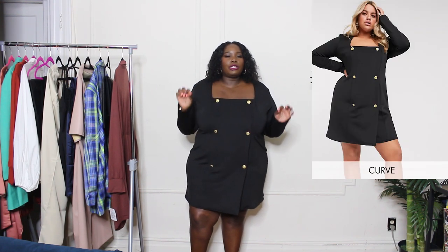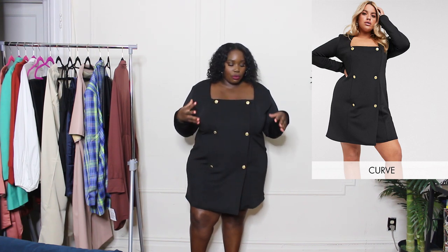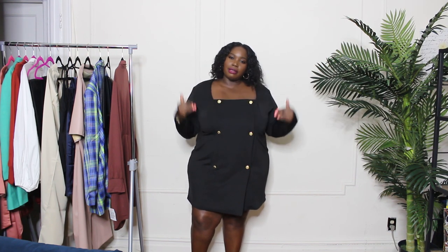I'm actually wearing the first piece I got. I saw this dress on the ASOS curve site and was just like, oh my gosh, that is so chic. I felt like it was a little different than the typical blazer dresses. What I really liked were the gold button details on the front and the column silhouette — straight up and down but with enough detail to stand out. It hits above the knee, and it's a stretch scuba material — very smooth, soft, and stretchy.